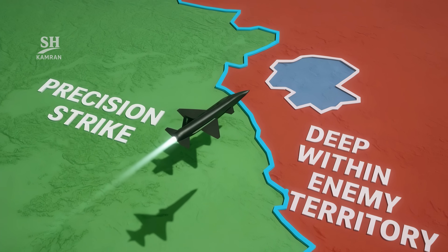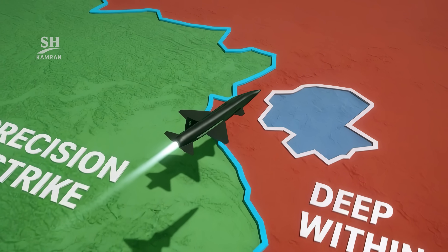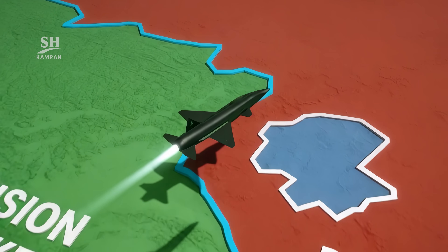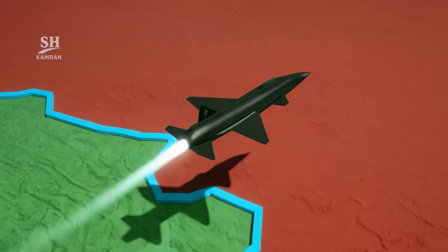According to released information, this missile can strike deep inside enemy territory with high precision, and that leads to the key question: how exactly does Fatah work?